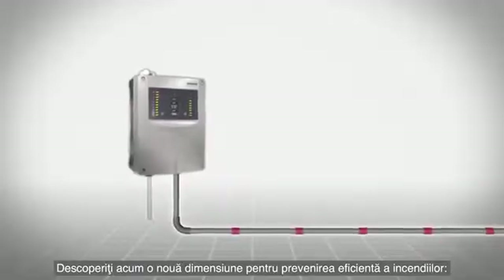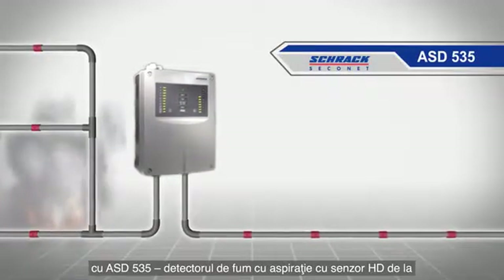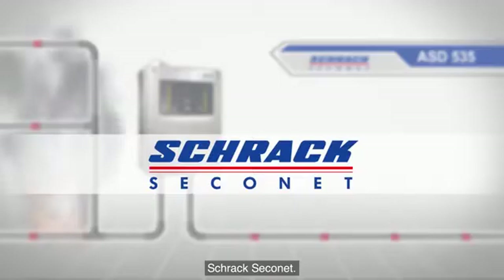Discover new dimensions for effective fire prevention with the ASD535, the aspirating smoke detector with HD sensor — from Shrack Seconet.